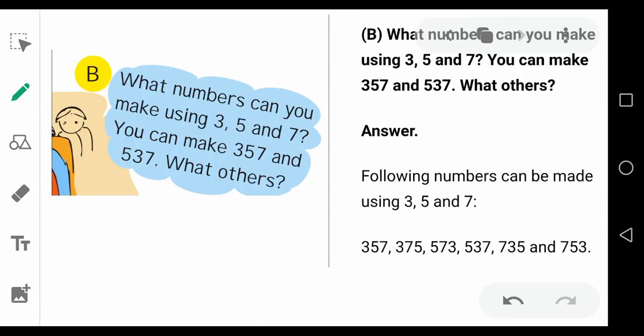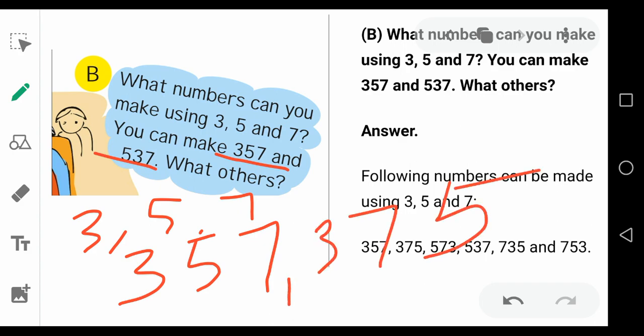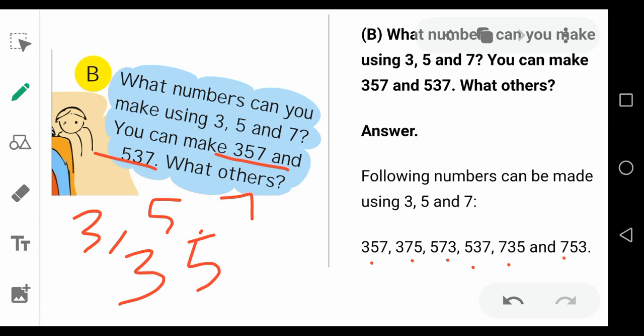Another question: what numbers can you make using 3, 5, and 7? You can make 357 and 537. Using those three digits, you can arrange them in any order. Keep 3 first: 357 and 375. Keep 5 first: 537 and 573. Keep 7 first: 753 and 735. So using the 3 digits 3, 5, and 7, you can make 6 different numbers.